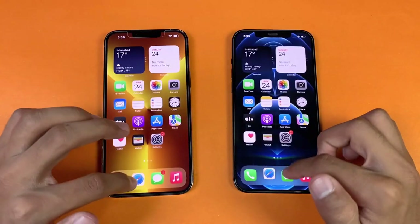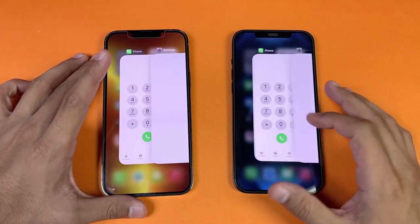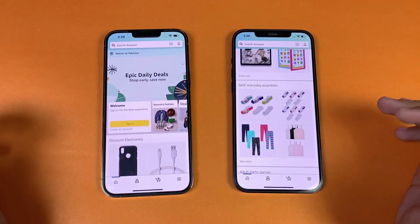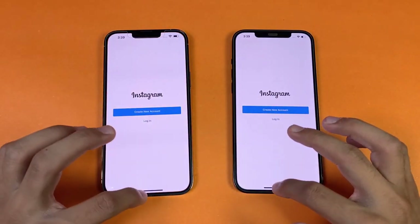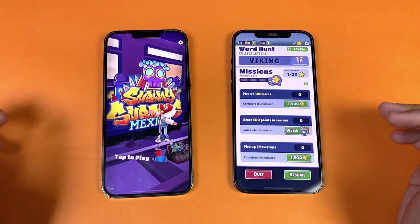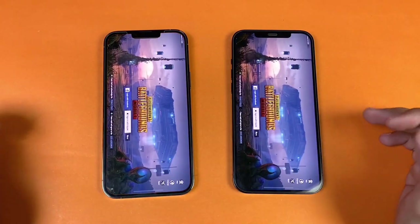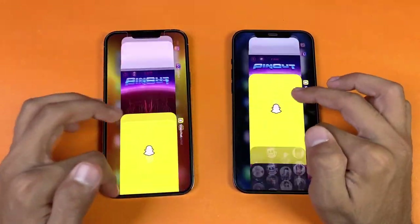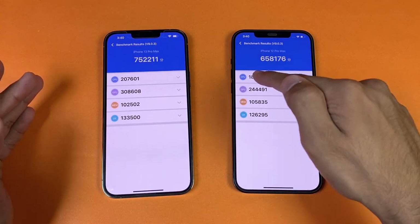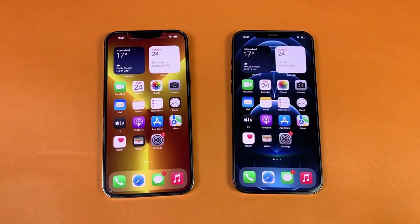Now let's check RAM management — both phones have 6 GB of RAM. With many apps open in the background: Phone dialer — no refresh. Settings — no refresh. Amazon Shopping, Candy Crush Saga, Instagram — no refresh. Pinterest, Snapchat, Spotify, Subwoofer — no refresh. Tempur Two, Twitter, PUBG Mobile — no refresh on both phones. YouTube and AnTuTu benchmark also hold in RAM. RAM management is really good on both phones.